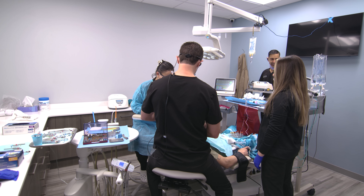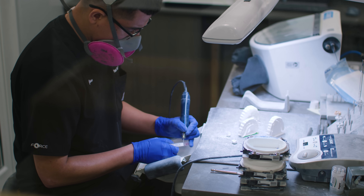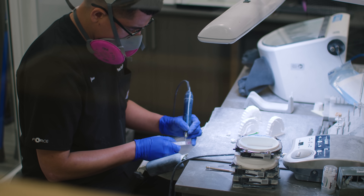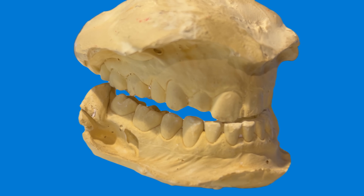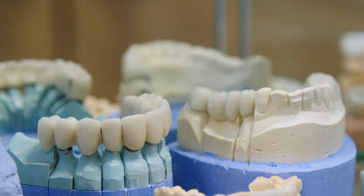The surgery itself was incredible — it didn't need a lot of improvement. What needed improvement was how we created the teeth, how we created the bridge that went on top of the implants. Because we were using old techniques: traditional impression material, stone models, wax setups. We were using wax to make permanent teeth. It just didn't work. It wasn't accurate enough.